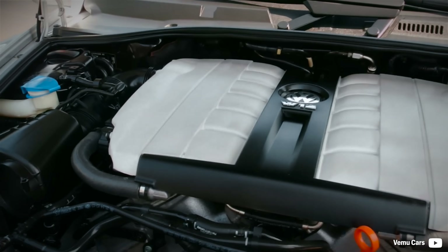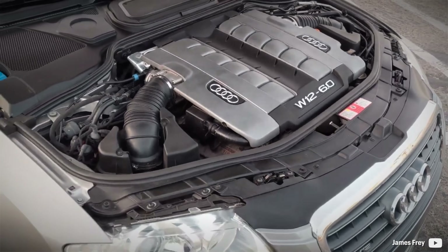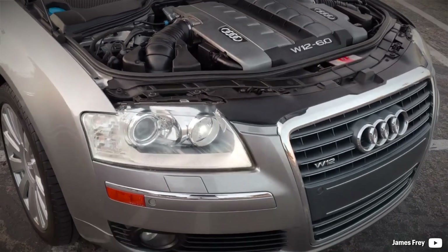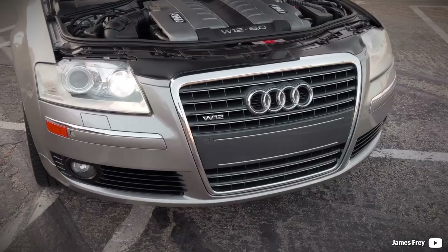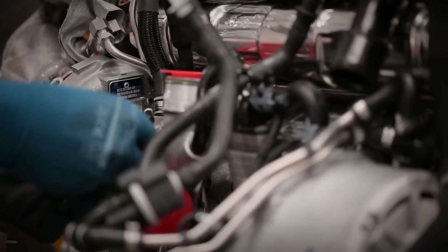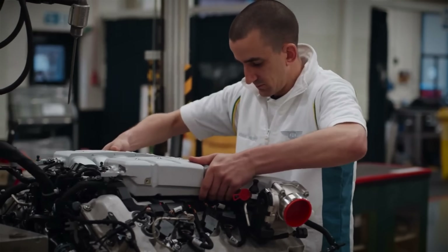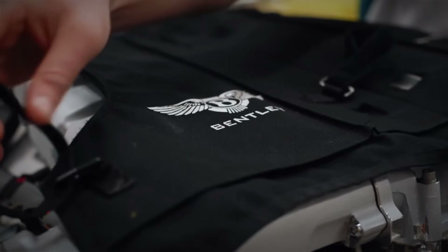This engine layout allowed Volkswagen to fit 12 cylinders into cars which otherwise could not carry a V12. The compactness is a major benefit, but the drawbacks in performance and complexity are perhaps the reasons why nobody else dared to try. A great shoutout to Volkswagen for this remarkable engine.